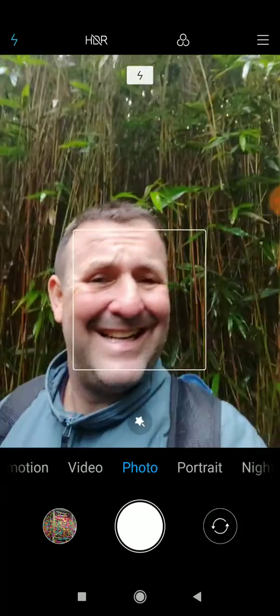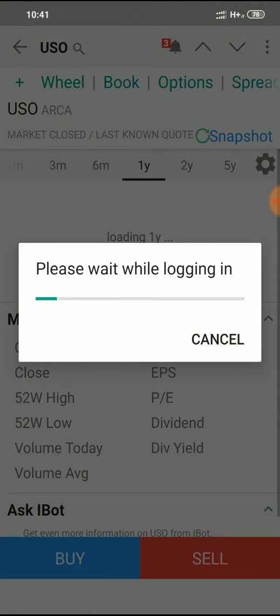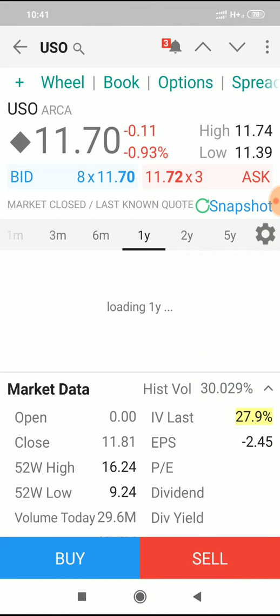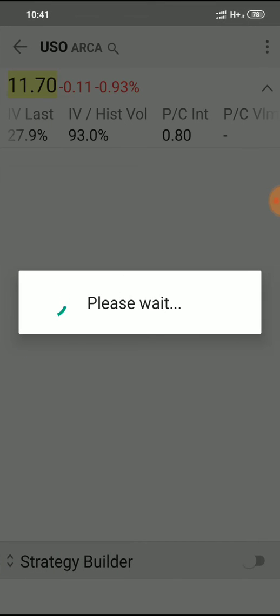Just one second. So I'll go into my trading app. I've already got USO loaded up, trading at $11.70 a share. So I'll go into the options there at the top.